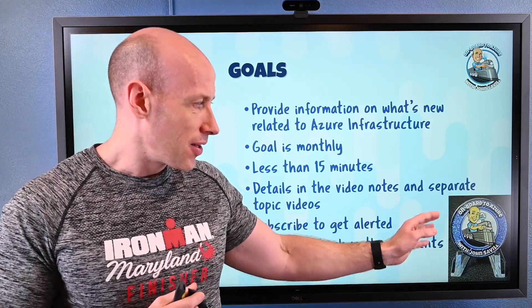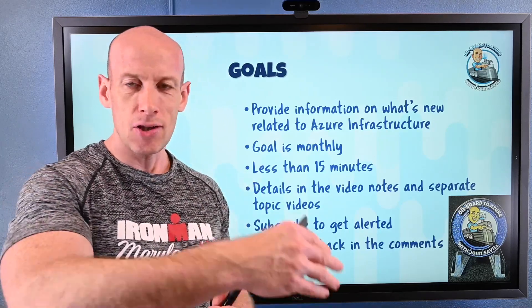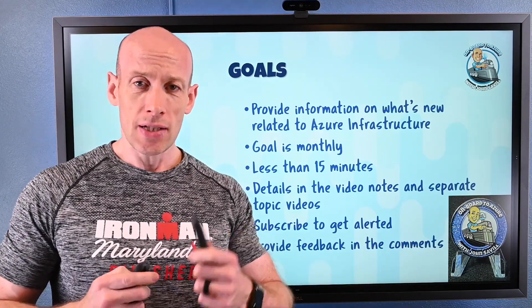Each month I'll give away one of these challenge coins I had created for my master classes. The top comment for the month, I'll send one of these onboard-to-Azure challenge coins. So let's get to the features.